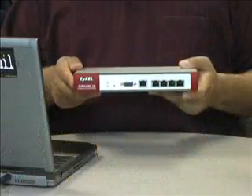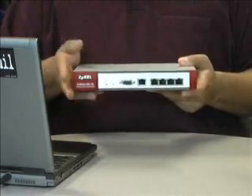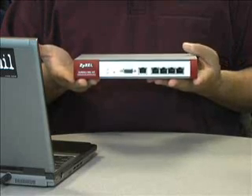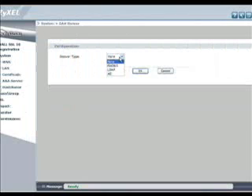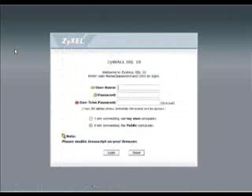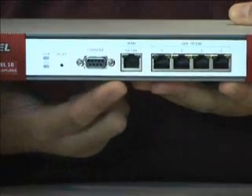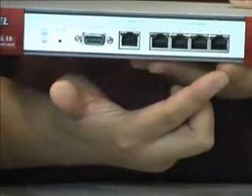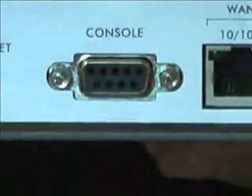The Zywall SSL 10 from Zyxel is an average-looking NAT firewall and router, and it operates just as you would expect a modern appliance to work. Like most high-end gateways, the SSL 10 supports NAT and SPI, multiple DMZ and port-forwarding parameters, and it has a built-in DHCP server. It also has a 10/100 WAN port and four switched 10/100 Fast Ethernet ports. The first indication that the SSL 10 isn't an average NAT firewall is the serial port at the front of the unit.